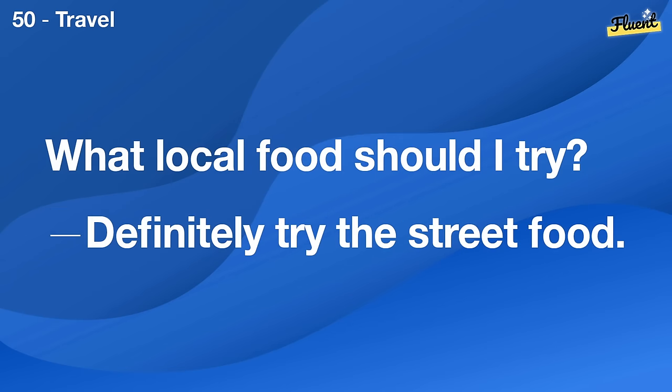Is there a local festival happening this week? Yes, the annual flower festival starts tomorrow.